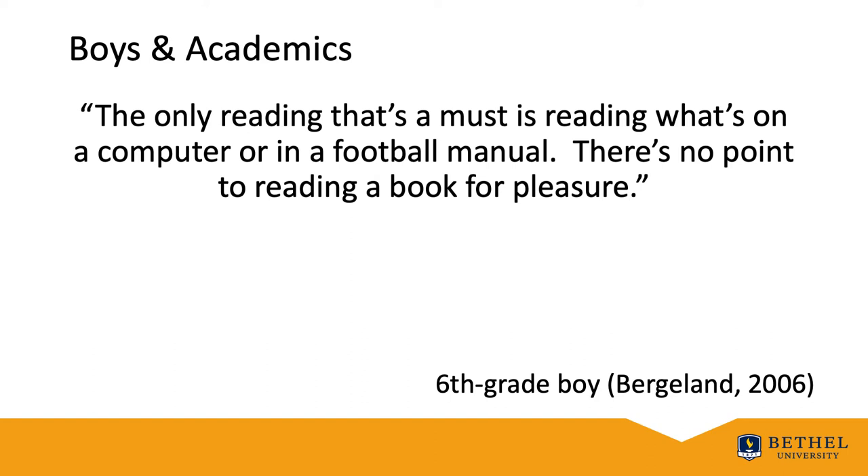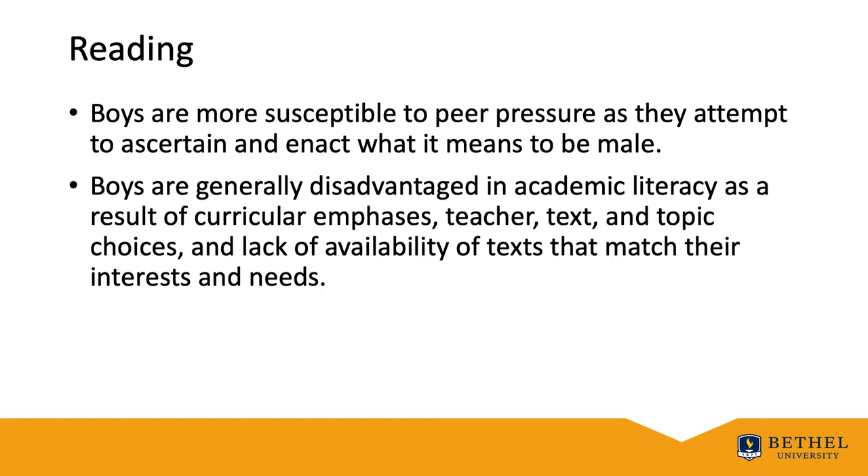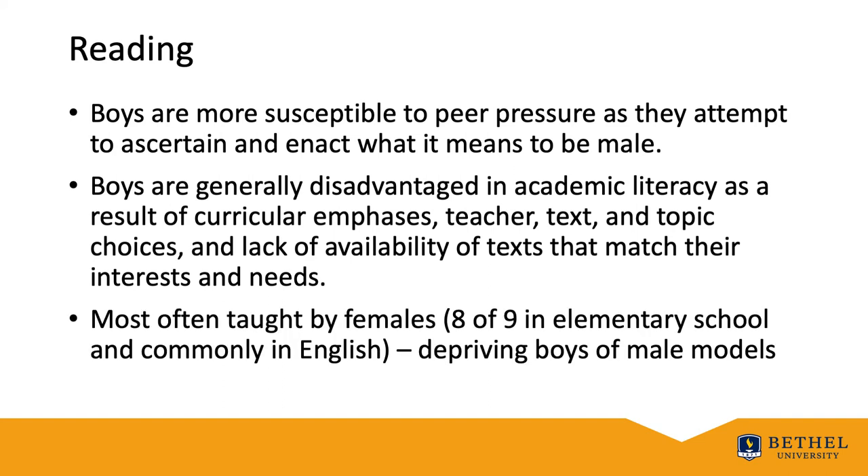As shown in this quote: 'The only reading that is a must is reading what's on a computer or in a football manual. There's no point in reading a book for pleasure.' This quote from a sixth grade boy says a lot about the literacy lives of boys. What children observed in adults reading out of school had a far-ranging effect on their conceptions of reading as a gendered act. Boys are more susceptible to peer pressure as they attempt to ascertain and enact what it means to be male. Boys are generally disadvantaged in academic literacy as a result of curricular emphases, teacher text and topic choices, and the lack of availability of texts matching their interest and needs. Literacy is also most often taught by females.